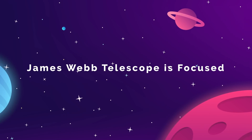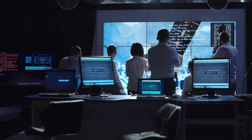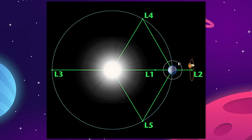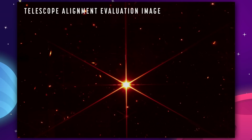The first ever in-focus high-resolution infrared image from the James Webb Space Telescope has been released by NASA. This is a major milestone in the ongoing saga of this next-generation telescope that orbits around the L2 Lagrange point beyond Earth's moon. NASA has revealed the first image taken with the fully aligned mirror of the James Webb, which they are calling the highest resolution infrared image ever taken from space.